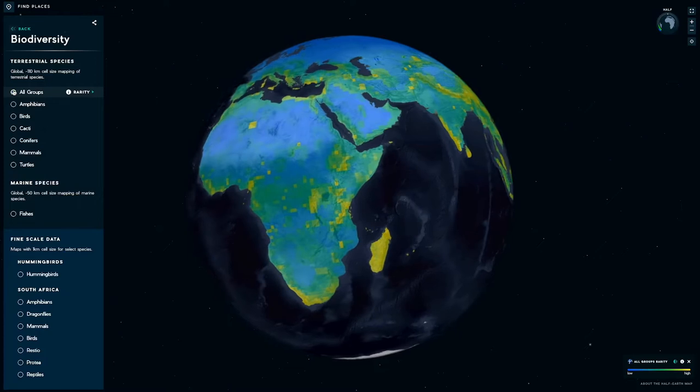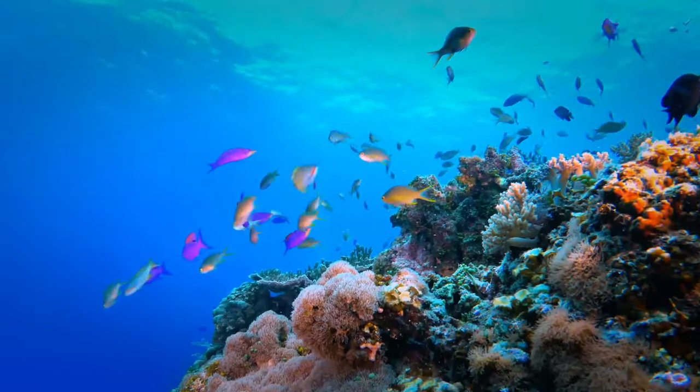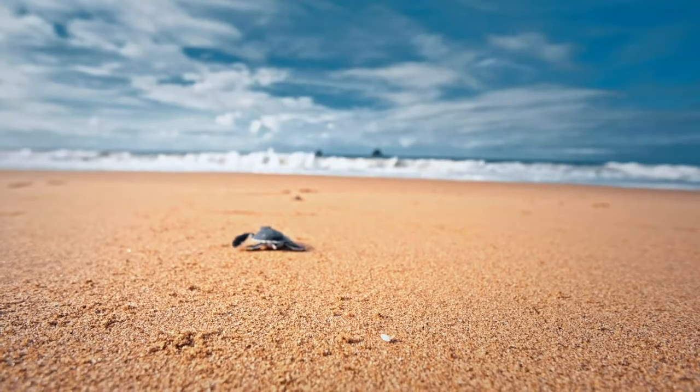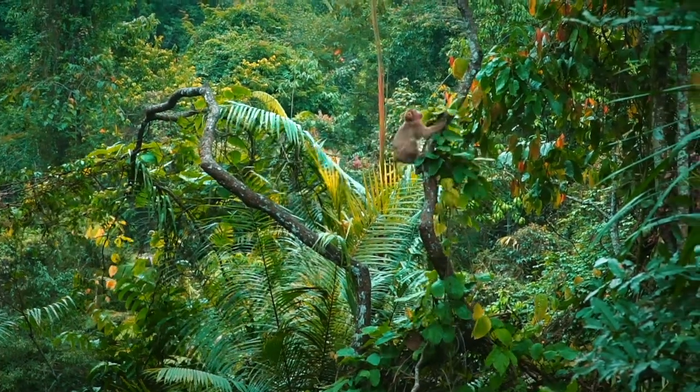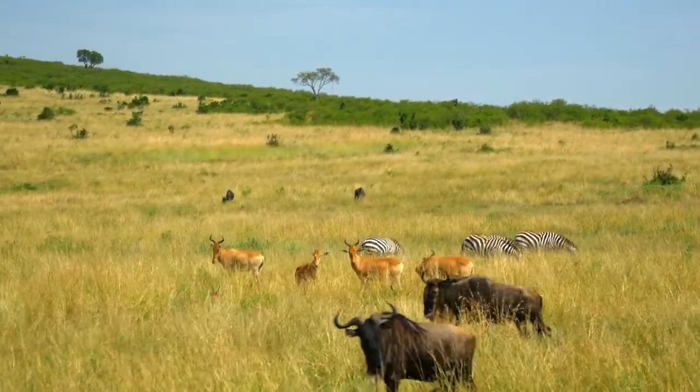The Hive Earth Project is an initiative to identify and help protect the places where biodiversity is most at threat from extinction. Species are the elements that are behind a healthy planet.